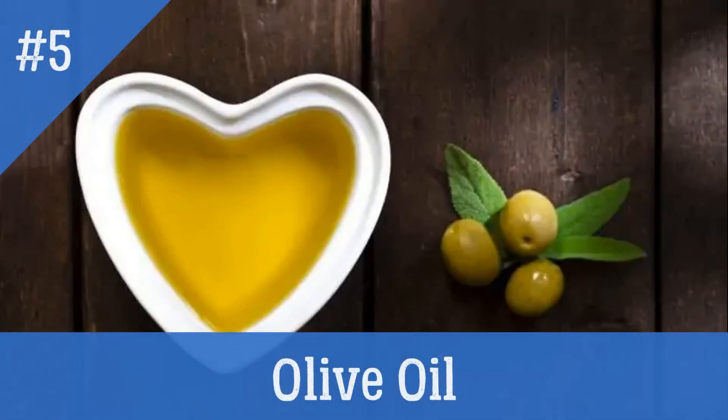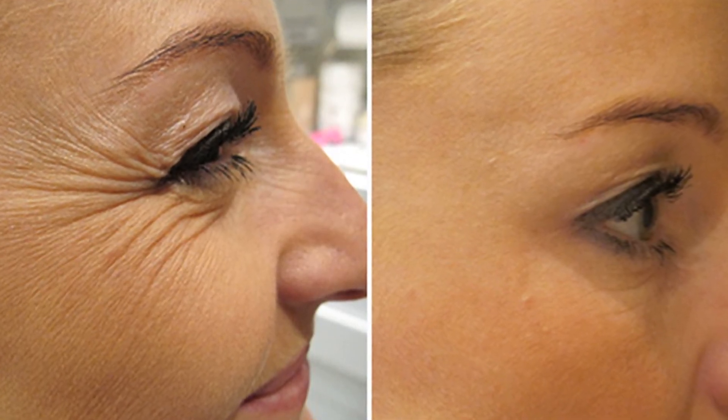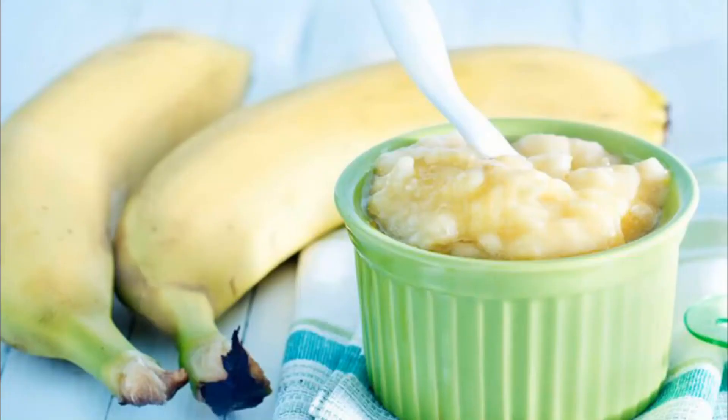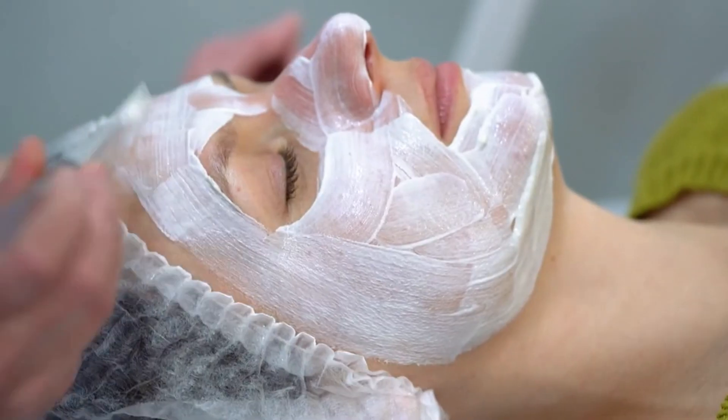Fifth ingredient: olive oil. Olive oil removes wrinkles and fine lines around the eyes. Add one tablespoon of olive oil and mix the ingredients well. Keep the mixture in the fridge.